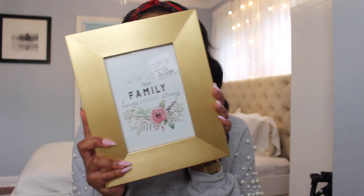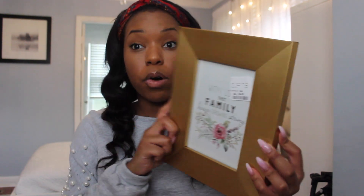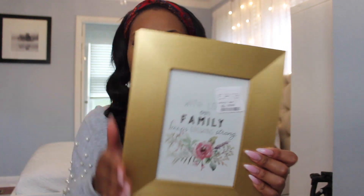The last thing I got is still wrapped up because I haven't found anything to put it in yet. It's this beautiful golden picture frame from HomeGoods. It was $5.99 and it's so cute — it's just got gold on it and I'm obsessed with it.